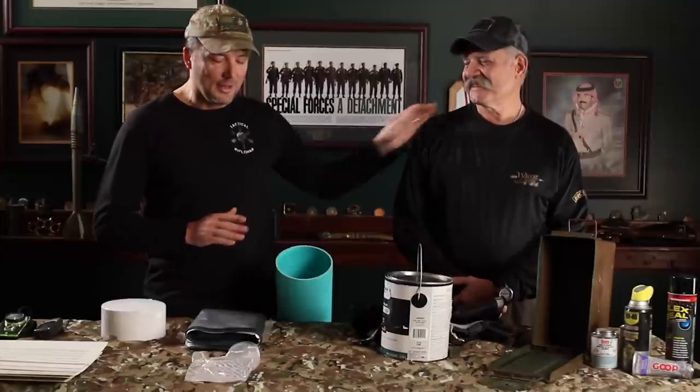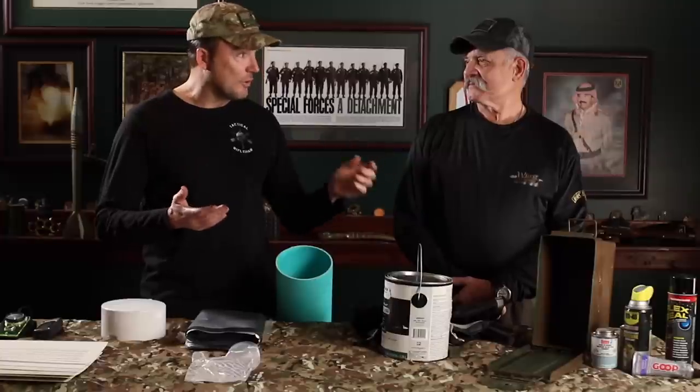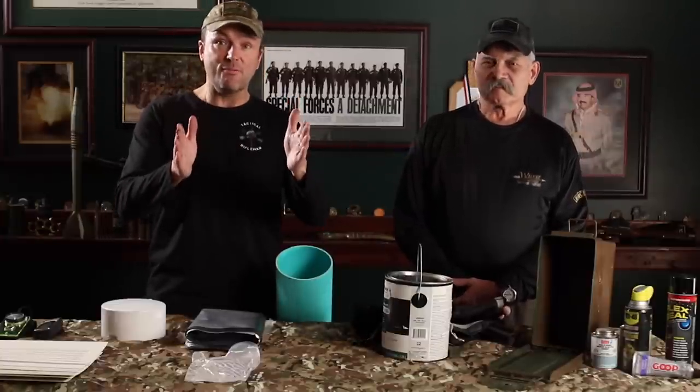Welcome back to Tactical Rifleman. I'm here with Randy Rawls, one of my greatest heroes and mentors. Besides being a generation of special forces ahead of me, Randy is the founder of the Worst-Case Scenario Survival School and also the guy who wrote the survival portion of the SOCOM SEER manual. When you talk about subjects like this, he literally wrote the book.